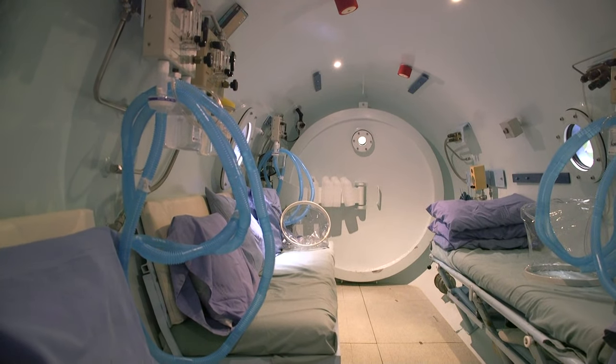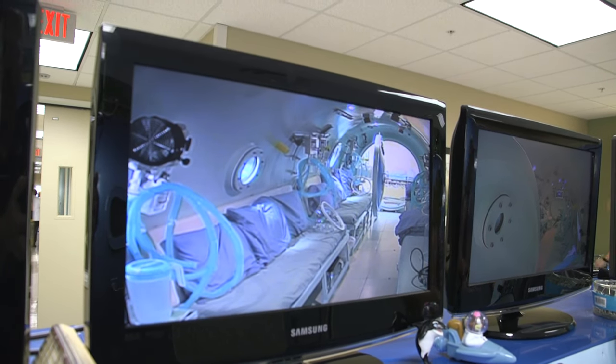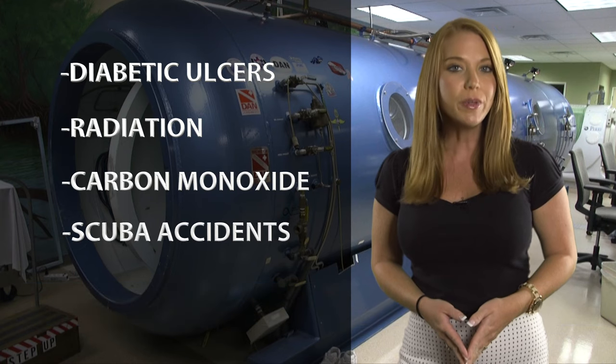The multi-place hyperbaric oxygen chamber can hold up to seven people inside, while outside health experts are monitoring their breathing. A hyperbaric oxygen chamber can be used for treating wounds caused by diabetic ulcers or radiation. Health experts say it can also be used in case of emergencies like carbon monoxide poisoning or scuba diving accidents.